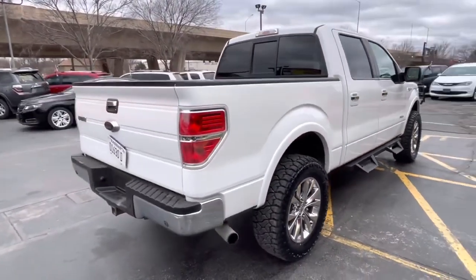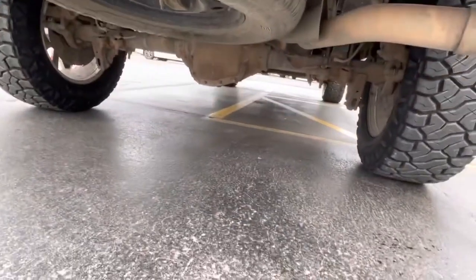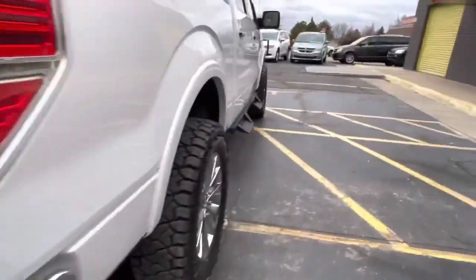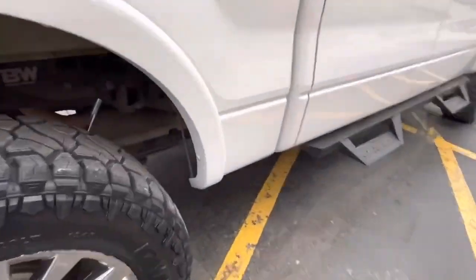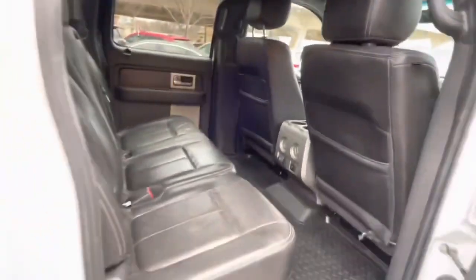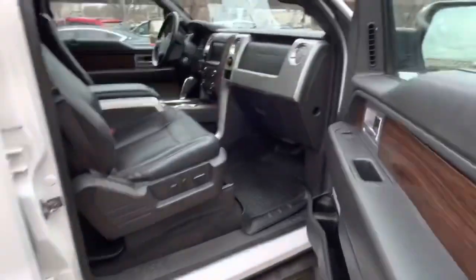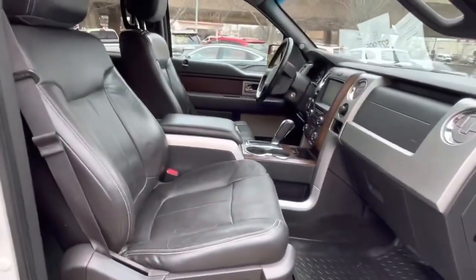Check this out — super nice truck. Brand new tires. Underneath looking really nice, not all rusty. We don't buy rusty stuff here. All the stuff we have is a clean title. Leather. Roof. Lariat package, folks. Super nice vehicle.